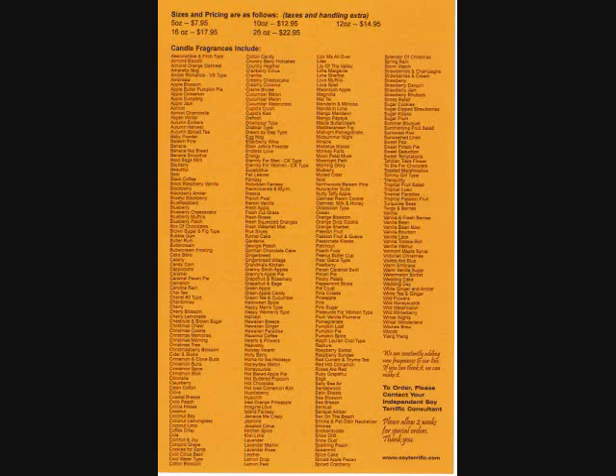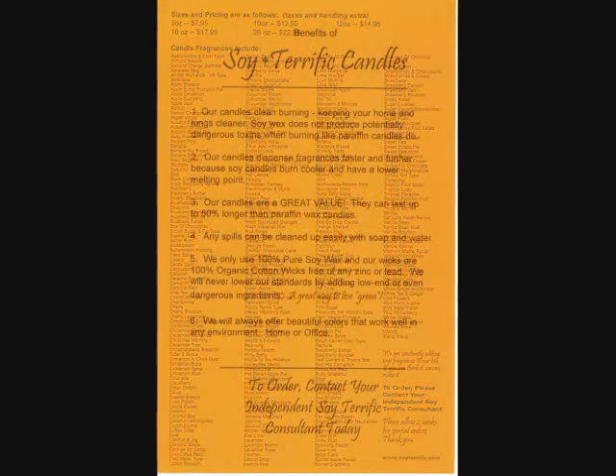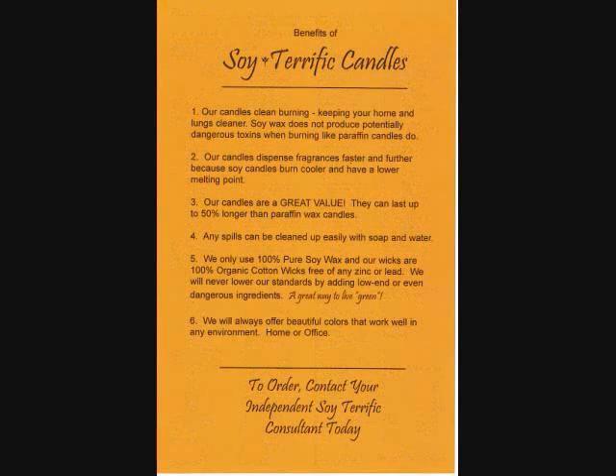To get started, it's a small investment of $50, and by joining the Candle of the Month Club, it's a great way of having candles to give away or to keep for yourself. So give me a call. Let's get started.